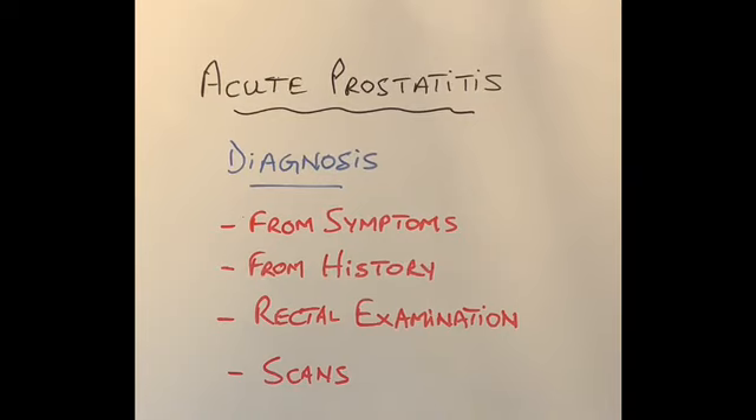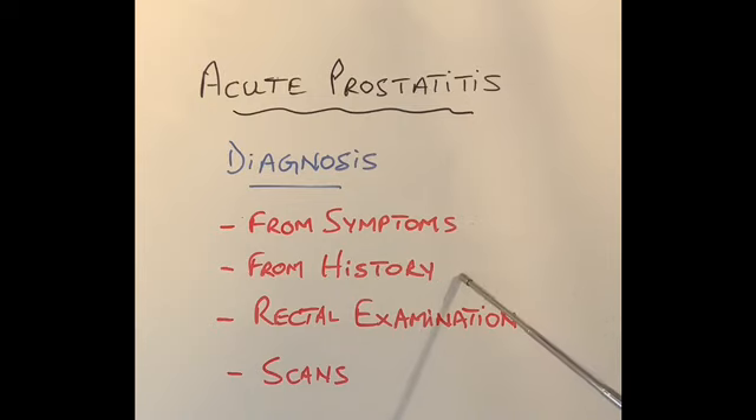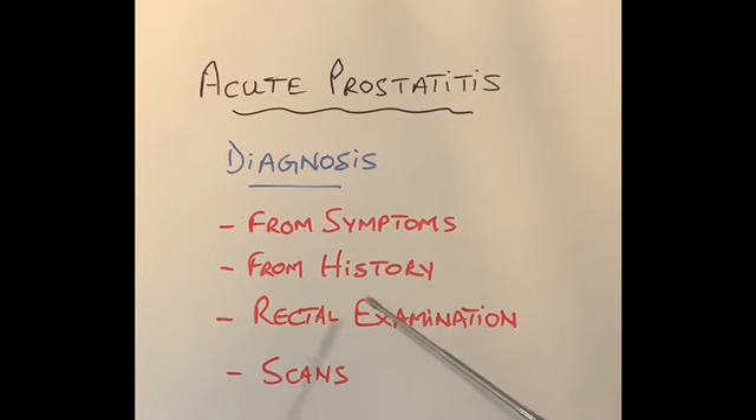How is acute prostatitis diagnosed? It is diagnosed from the symptoms the patient has, along with a history of having a catheter inserted, prostate biopsies taken, or hemorrhoid treatment done in the days before symptoms started. A very easy way of diagnosing prostatitis is examining the prostate gland through the rectum with a finger — the prostate gland is extremely tender and swollen. An ultrasound scan or MRI can confirm the diagnosis of acute prostatitis.